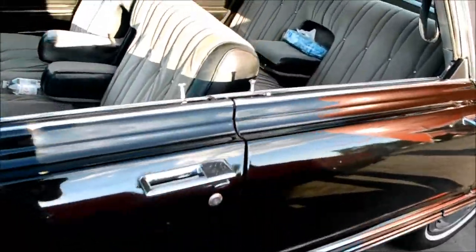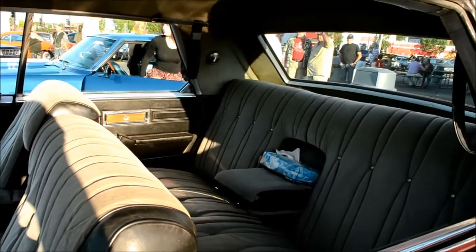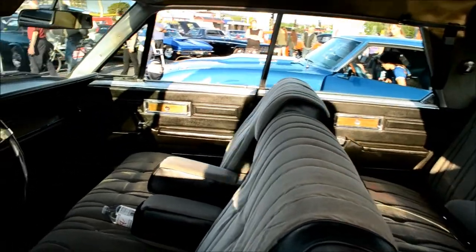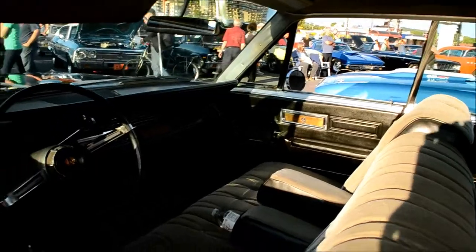What a black beauty. Look at that interior. I like what they did with the trims at the top of the doors — it's a nice touch.